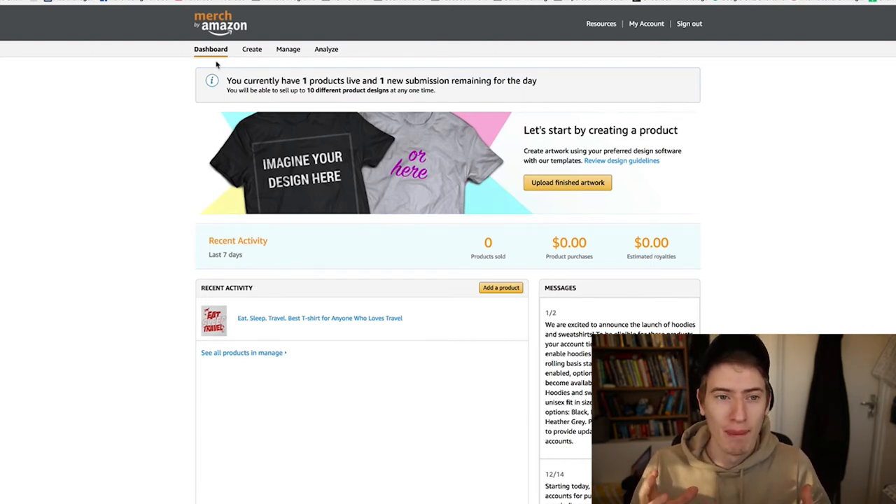I requested to join Amazon Merch — I think it was last year, around January or February. I couldn't find the email, but it has taken them nine to ten months, which is apparently normal. It took so long that when I got the email saying I'd been accepted, I was like, 'What is this, spam?' Then I read it and I was like, oh my gosh, I've been accepted for Merch by Amazon!